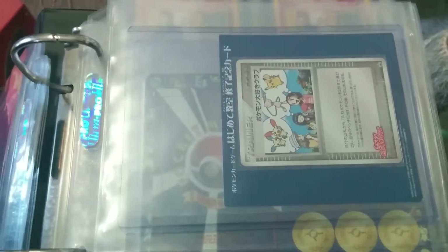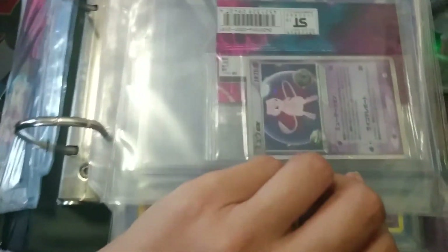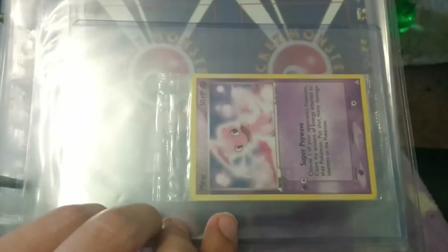And of course my fan promo, which is probably the envy of a lot of people, as well as this cool thing. Players Mew sealed. And I've got this one, which is awesome.